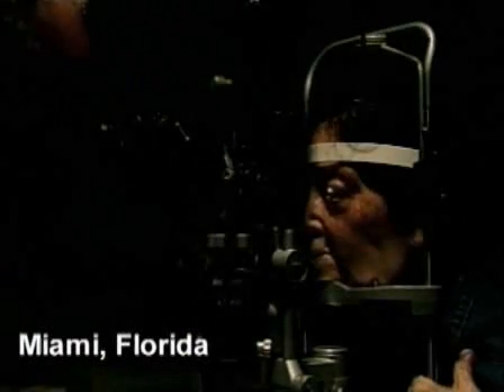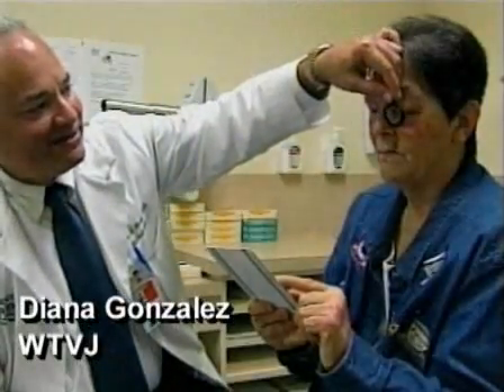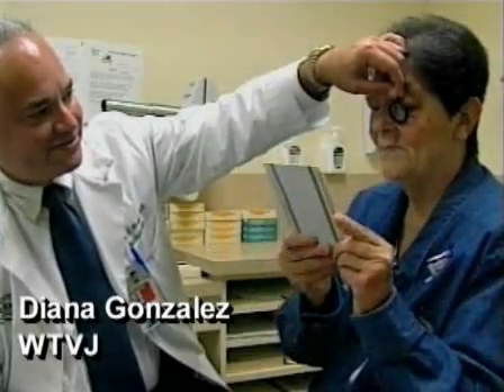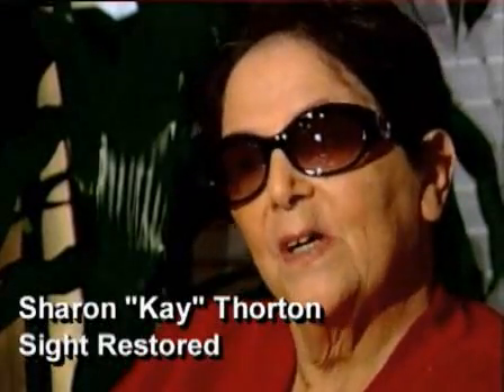Kay Thornton can see now after being blind for nearly nine years. When doctors at Baskin-Palmer Eye Institute in Miami first explained they would use part of her eye tooth to restore her sight, she said, 'Did they say a tooth?' Unheard of in this country, Kay's from Smithdale, Mississippi. Of course you tell people back home and they're like, 'Do what? They're going to put it where?'